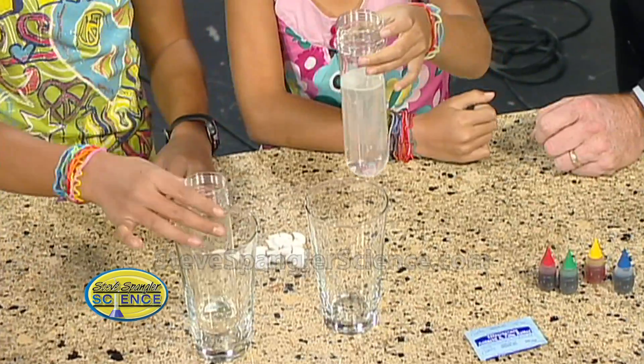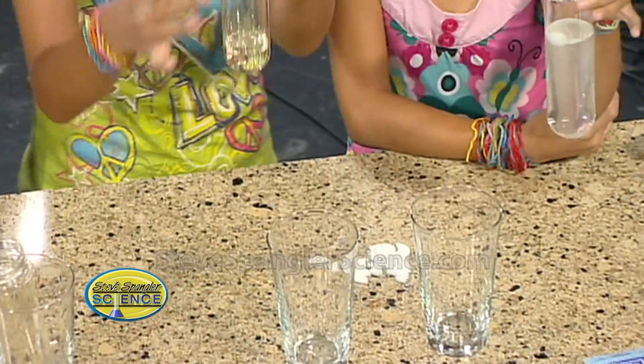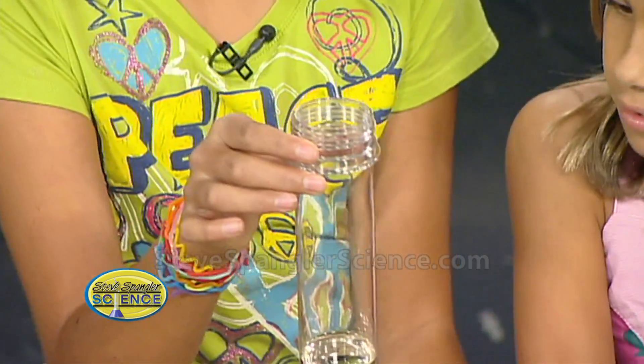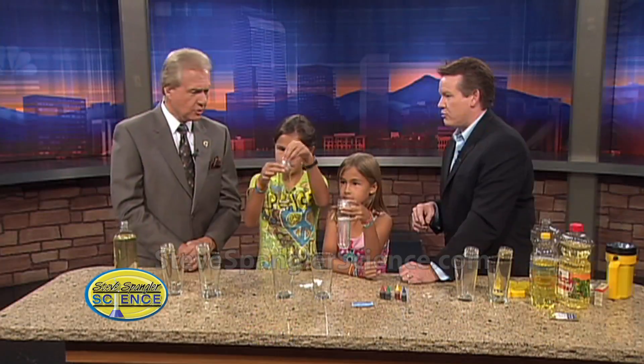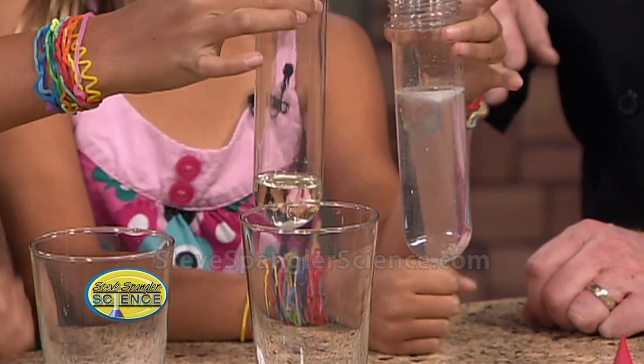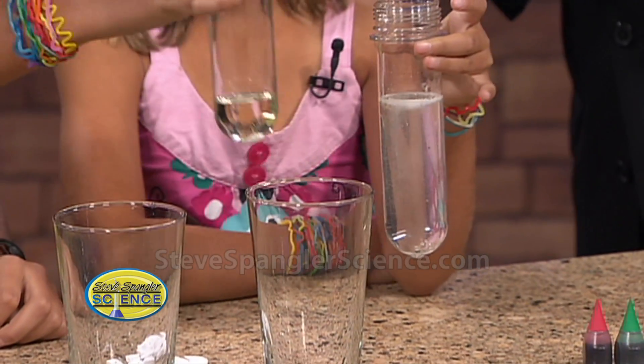Show them yours — you have oil right there. So what happens, Mark, when we drop in Alka-Seltzer with the oil? I don't know — nothing? Maybe the same thing because it's a liquid. So hold it right there. Drop that in there and see. Look at that — nothing happens at all. I go back to my original answer: nothing.